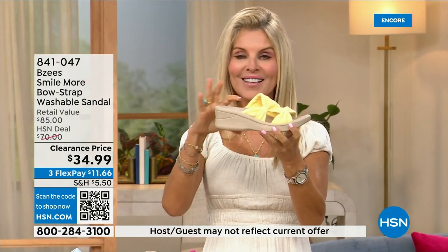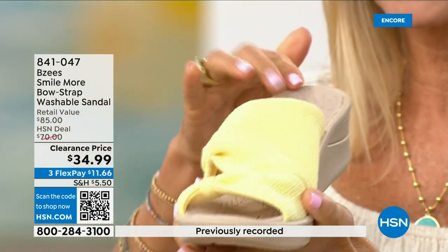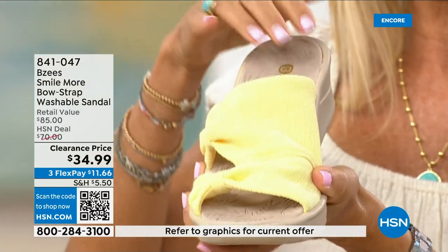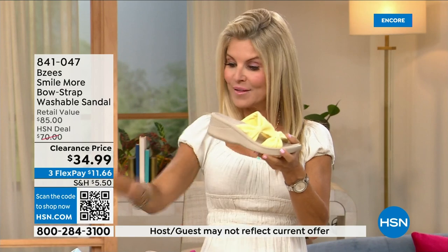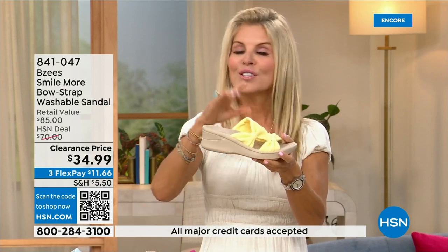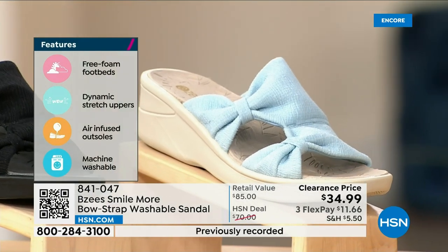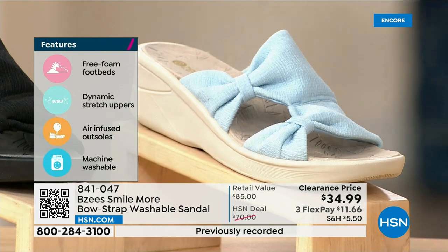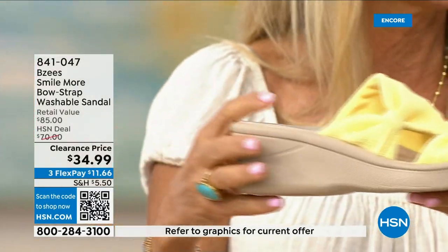Most of the shoes in our line weigh two ounces — so lightweight. These have an adorable two-inch wedge that's comfortable, molded, lightweight, and flexible. They're antimicrobial on the inside, with built-in layer after layer of memory foam, and they're machine washable. Go ahead — whatever color you decide to get, you can spill that tea, spill that coffee, machine wash them, line dry them or lay them flat to dry, and you're out the door. Really, really comfortable and lightweight.